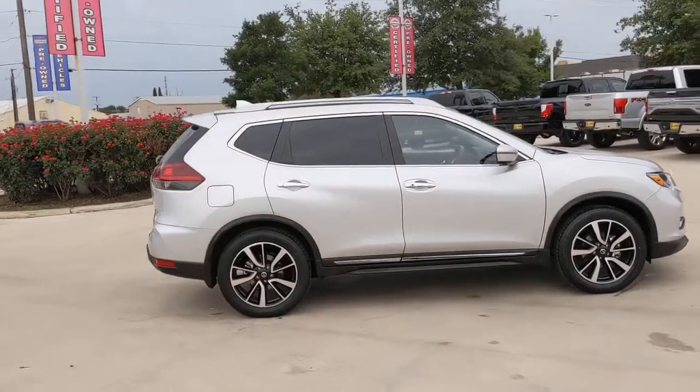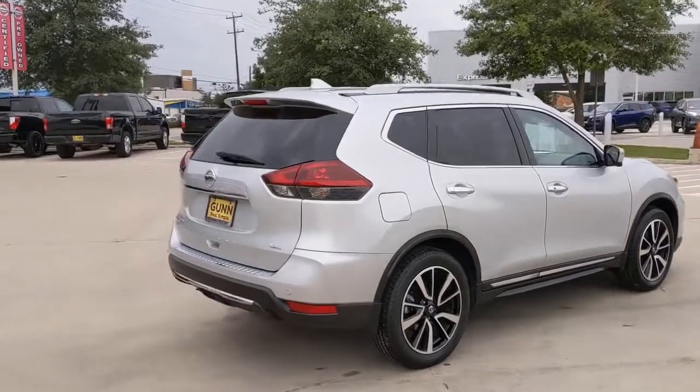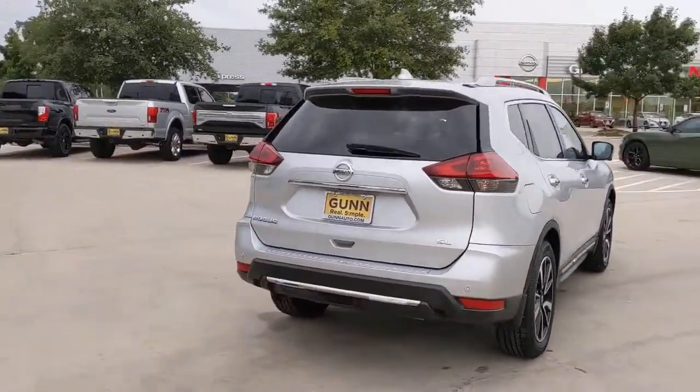Enjoy the view of this 2019 Nissan Rogue. This vehicle is an outstanding buy with fewer than 15,000 miles on the odometer.